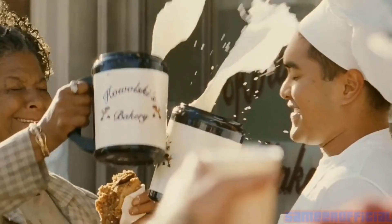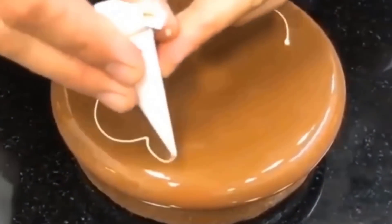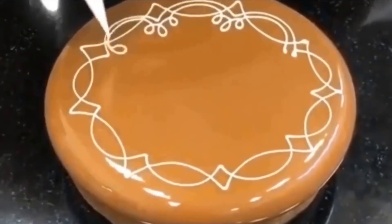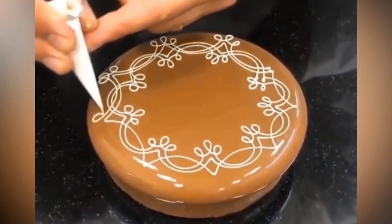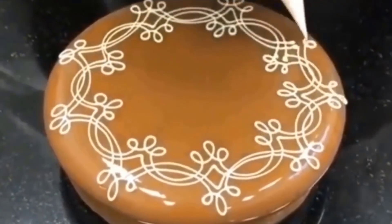You're going to want front row seats in your nearest bakery after seeing this. Oh, the things an experienced pastry chef can do with a piping bag. Anyone who's ever tried to pipe on a cake at home knows that this person must have a lot of experience, because frosting doesn't like going where you want it to go. Working with that speed and accuracy is almost impossible, but that's probably why it's so nice to watch, and it turns out so beautiful in the end.